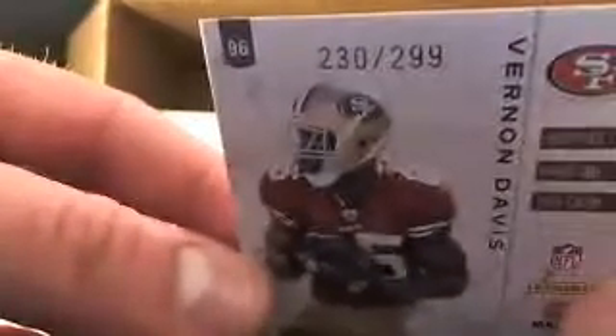And for the 49ers we have a Vernon Davis, numbered 230 out of 299.